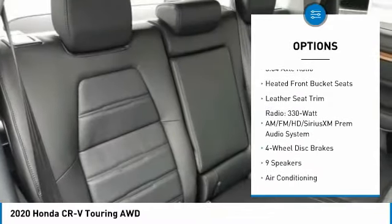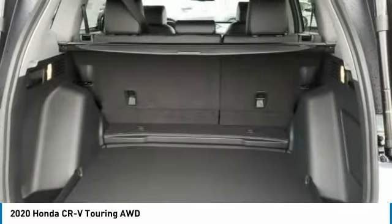Four-wheel disc brakes, heated steering wheel, low tire pressure warning, and power windows.